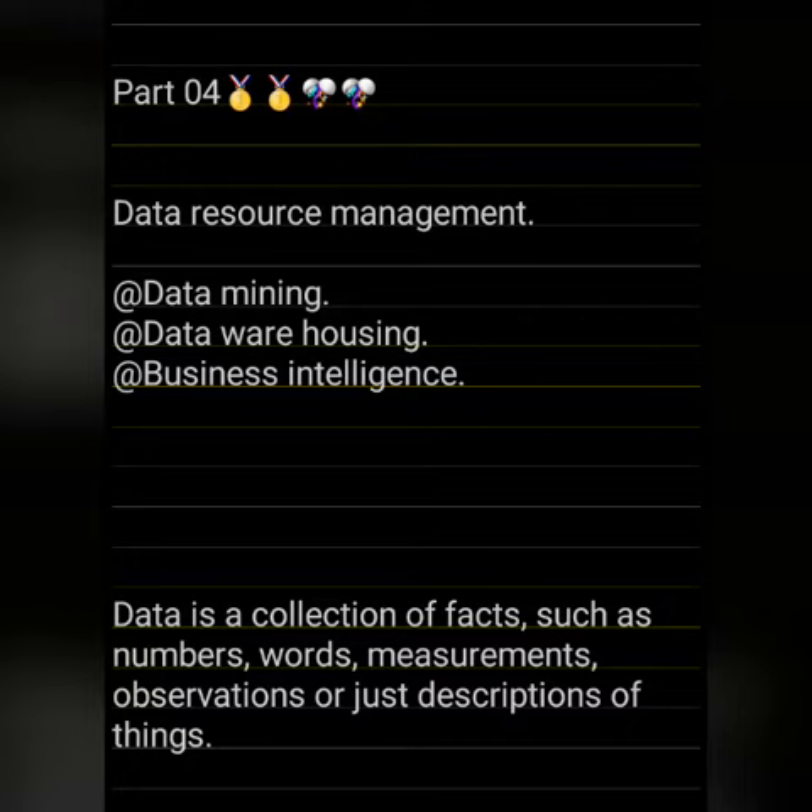Data resource management, also known as data administration, deals with computer science and information systems. Workers in this field help design, control, protect, store, administer, and organize data. Normally this information is stored on databases.